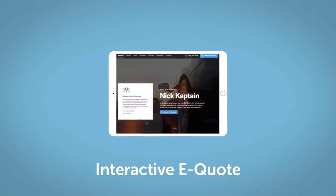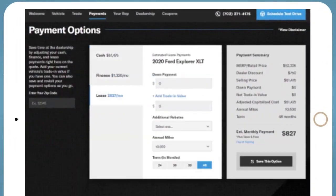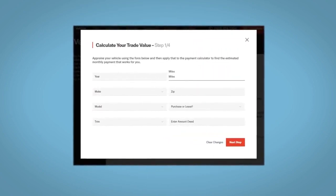If you like this vehicle, we'd be happy to send you a personalized interactive eQuote that allows you to quickly and easily calculate the cash, finance, and lease options available to you. All incentives and rebates will be right at your fingertips, along with the ability to value your trade and learn